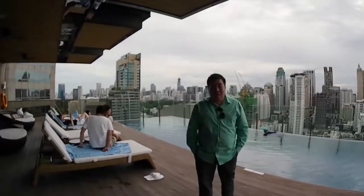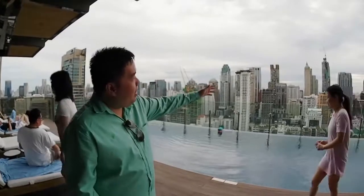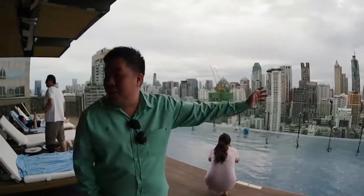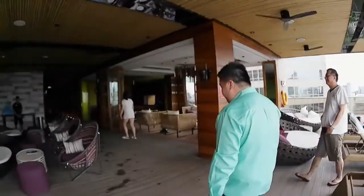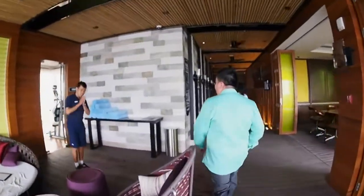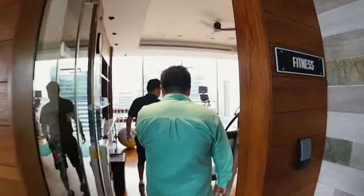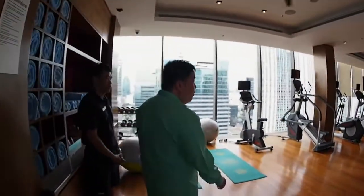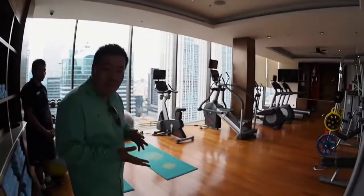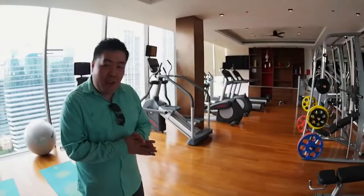I'm right now on the 24th floor of the hotel. You can see it's a beautiful infinity-edge pool overlooking the park and the beautiful Bangkok skyline. Other than the pool, they have a fitness level which is a great place. Here you have the gym, which is open 24 hours, so after a long day of street food, you can basically come up here any time of the day for your workout.